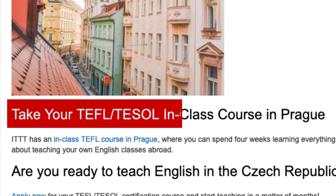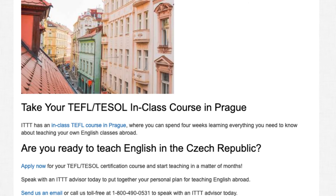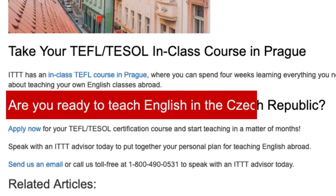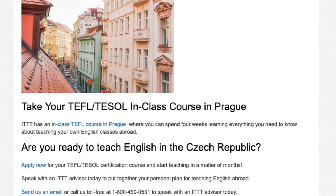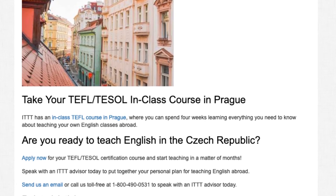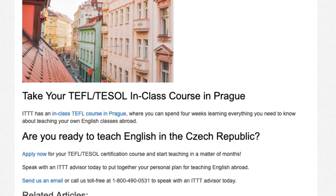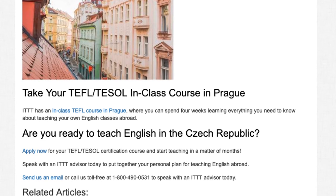Take your TEFL/TESOL in-class course in Prague. ITTT has an in-class TEFL course in Prague where you can spend four weeks learning everything you need to know about teaching your own English classes abroad. Are you ready to teach English in the Czech Republic? Apply now for your TEFL/TESOL certification course and start teaching in a matter of months. Speak with an ITTT advisor today — send us an email or call us toll-free at 1-800-490-0531.